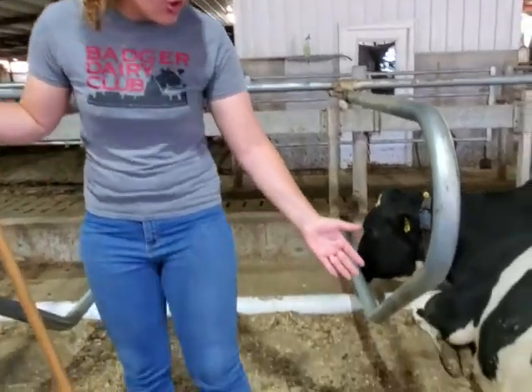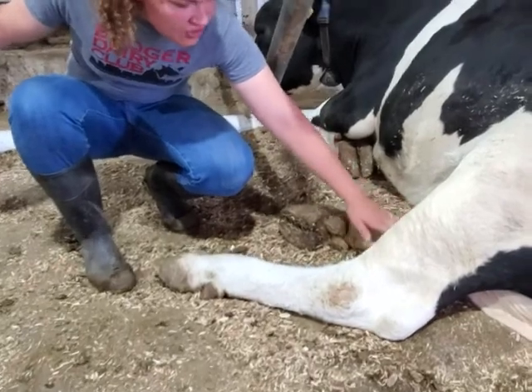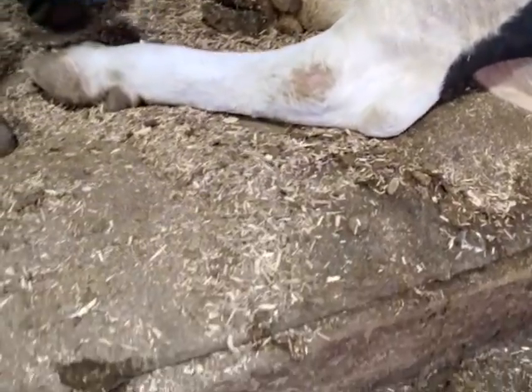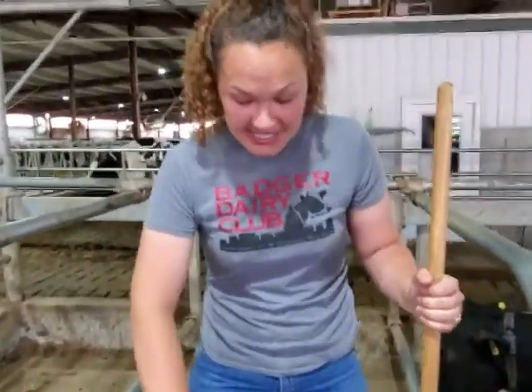Water bed mattresses are so nice because there's water pressure up here, so all this milk will go and slide down into the crack. Then it filters right down onto the floor and into the pit. You can't have that with a regular mattress — at best, it just sits there.